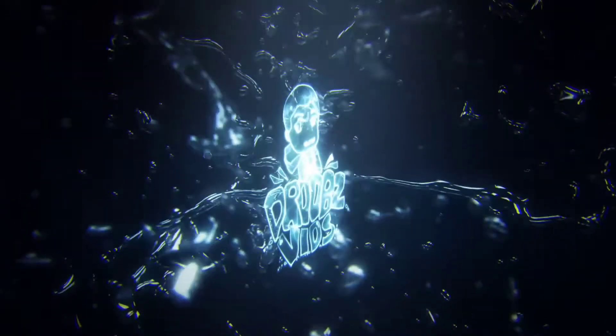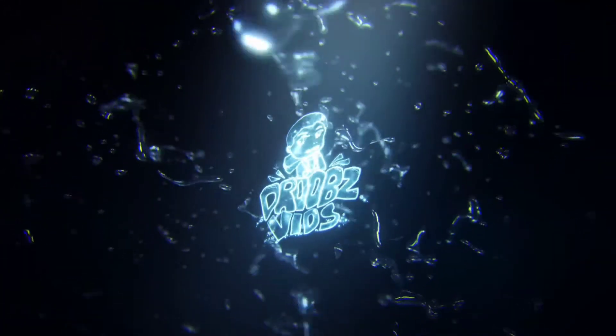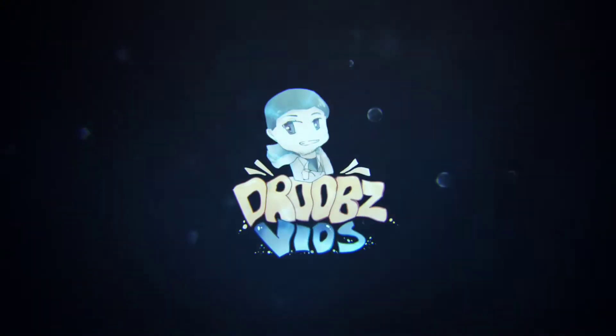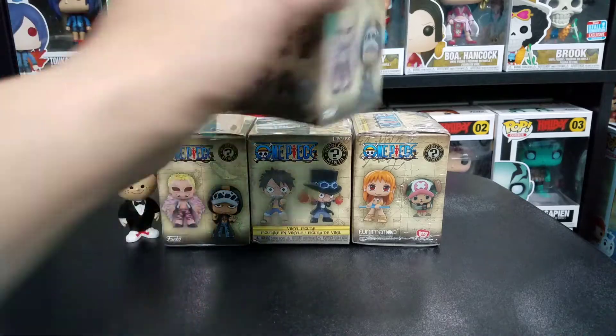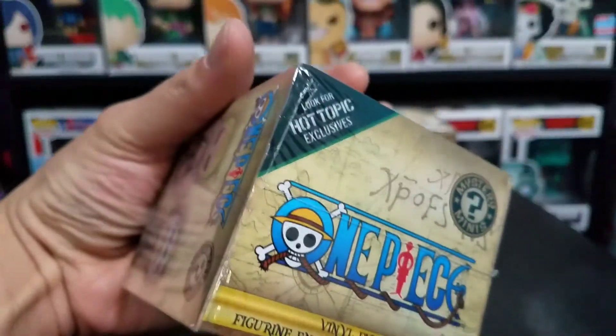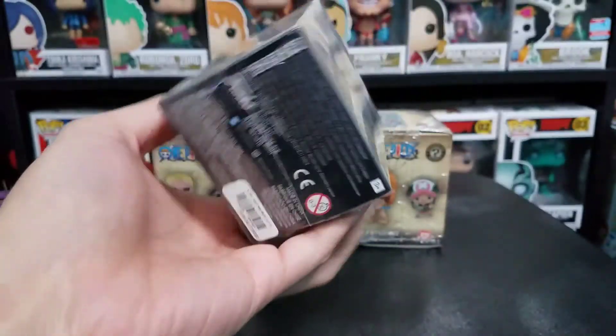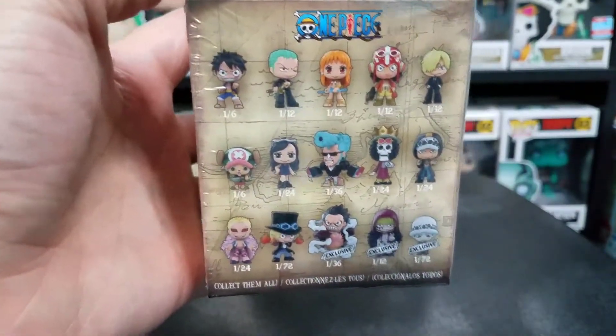Hey everybody and welcome back to Drew's Fizz, and today is Mystery Mini Monday. So let's dive right in and see what we got. For today's Mystery Mini Monday we have some more of the One Piece mystery minis. Really excited to finally open these guys up. These are the Hot Topic exclusives — this is everything we could get in the particular set.